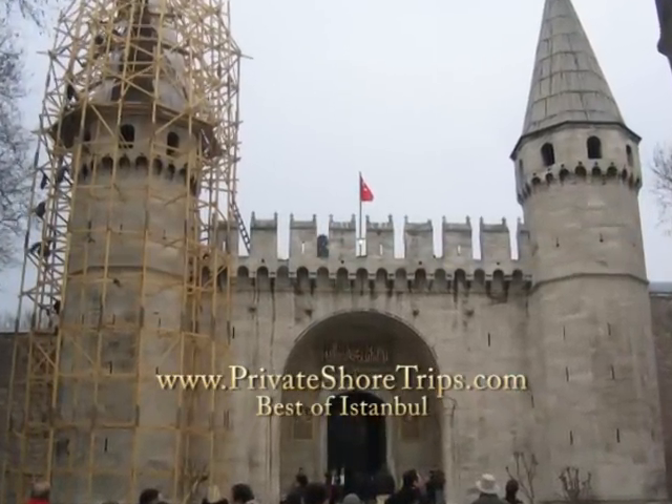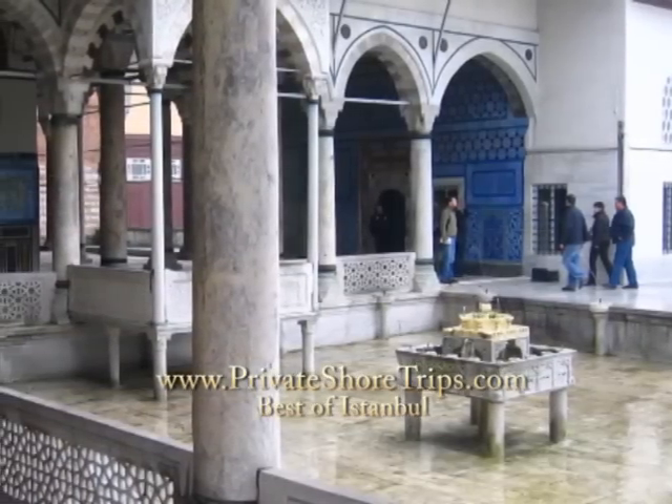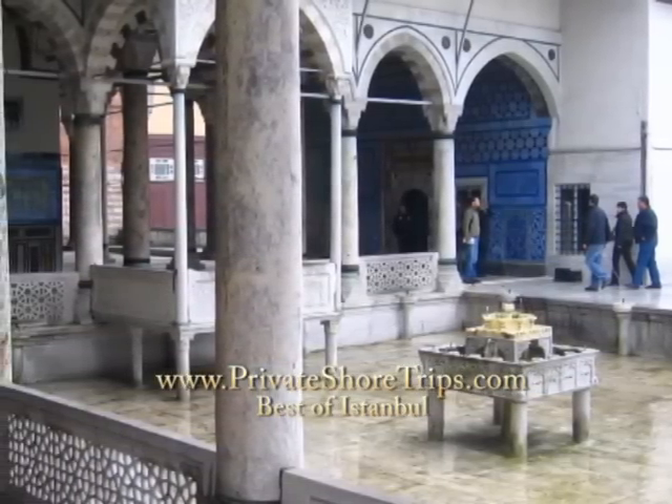Next, walk through the amazing Topkapi Palace, which was home to the Ottoman sultans. Inside, you'll see the courts, mosques, fountains, and the treasury.